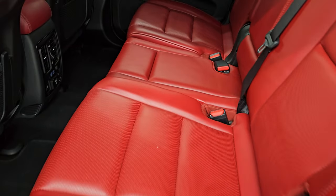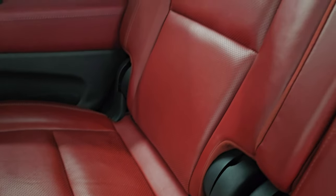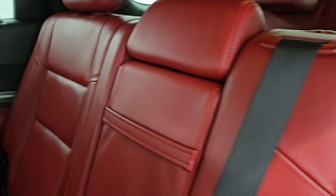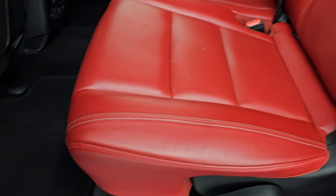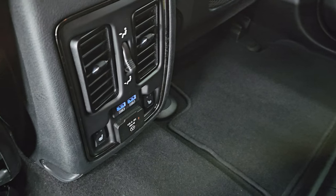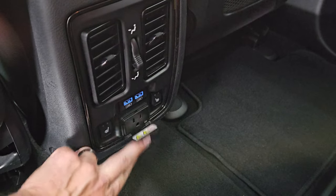You get these second row heated bench seating. Love that red Nappa leather. Latch child safety system for any child car seats you may have. I don't think this vehicle's ever been smoked in. Factory floor mats back here. There are your heated seat buttons, two USBs and a 115-volt, 150-watt plug-in.